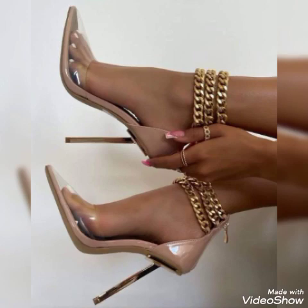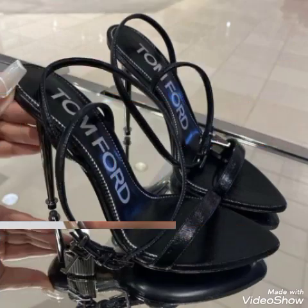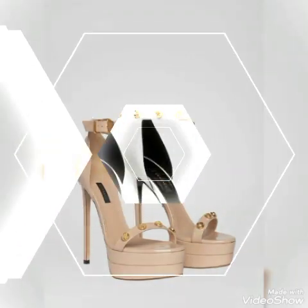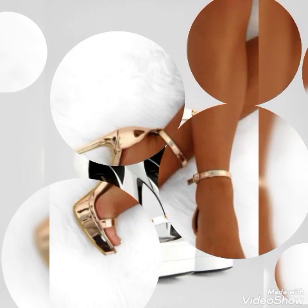Friends, if you want to buy them online, I will tell you the best websites from where you can buy these stylish high heel sandals. You can buy them from Amazon.com, eBay.com, and AliExpress.com. This video features different high heel sandals and trendy footwear.